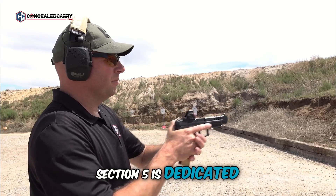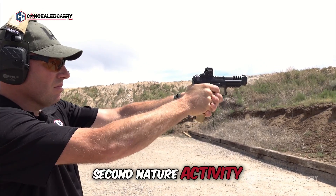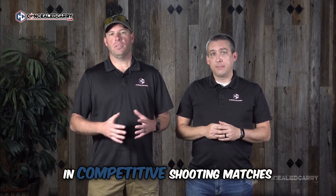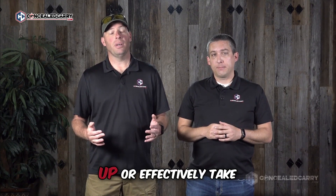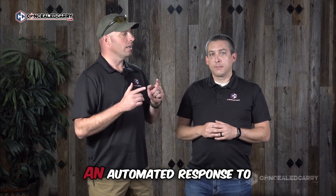Section five is dedicated to helping you make malfunction clearing an instinctual, second-nature activity, and we can't overemphasize the importance of that section. In competitive shooting matches and in defensive handgun classes, I see people freeze up or effectively take themselves out of the fight — not because they don't know how to clear a malfunction, but because they haven't learned how to practice clearing malfunctions to a degree that makes it an automated response to a gun failure.